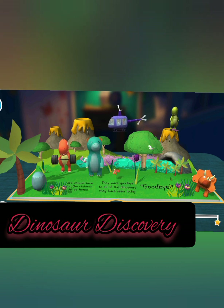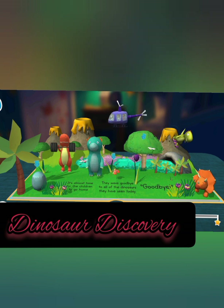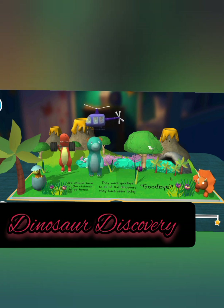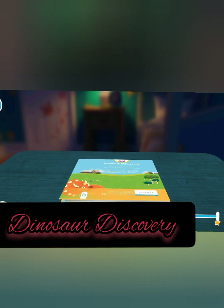Dinosaur lifting weights. Skateboarding dinosaur. Grapes. Red butterfly. Dinosaur in egg. The book is complete!